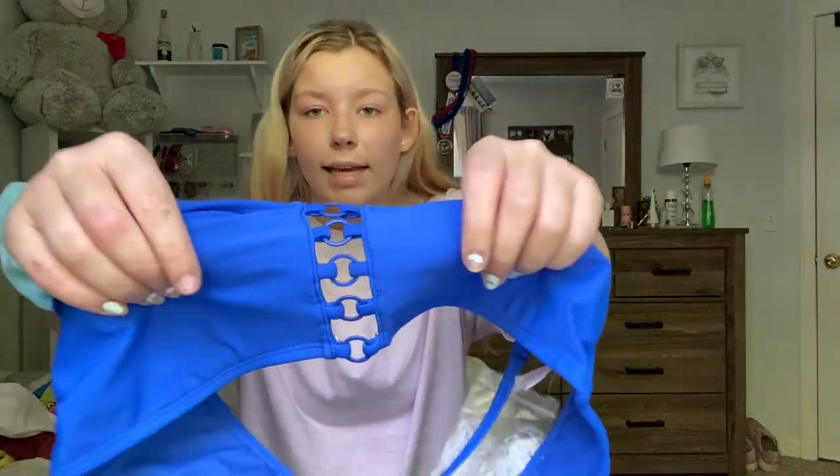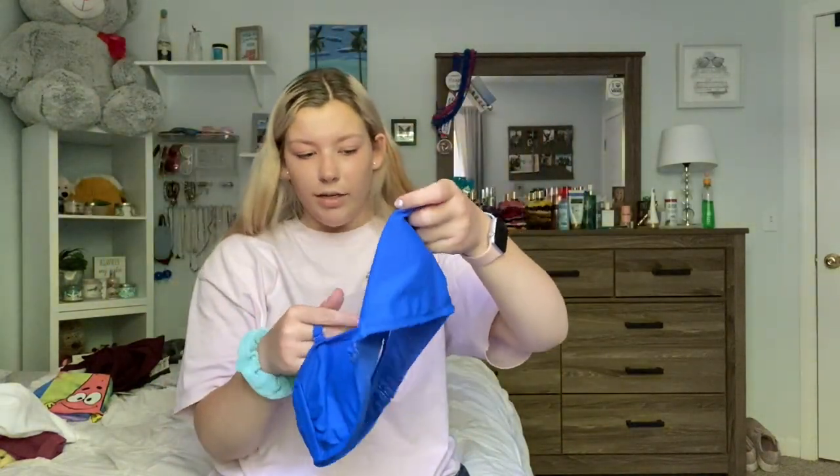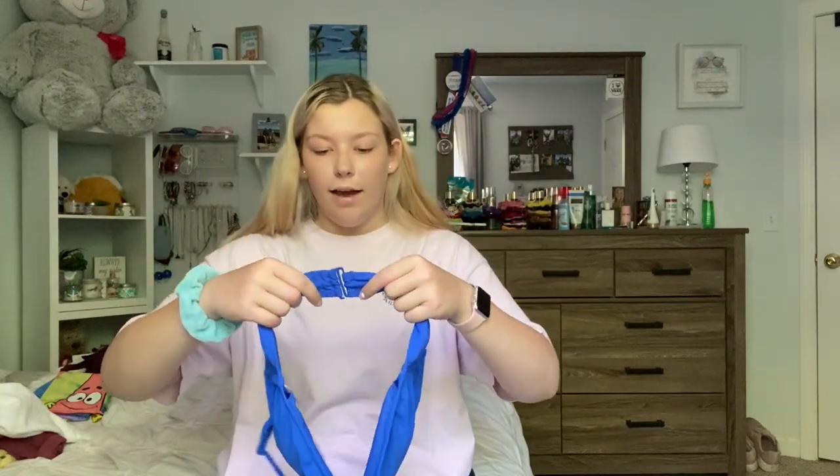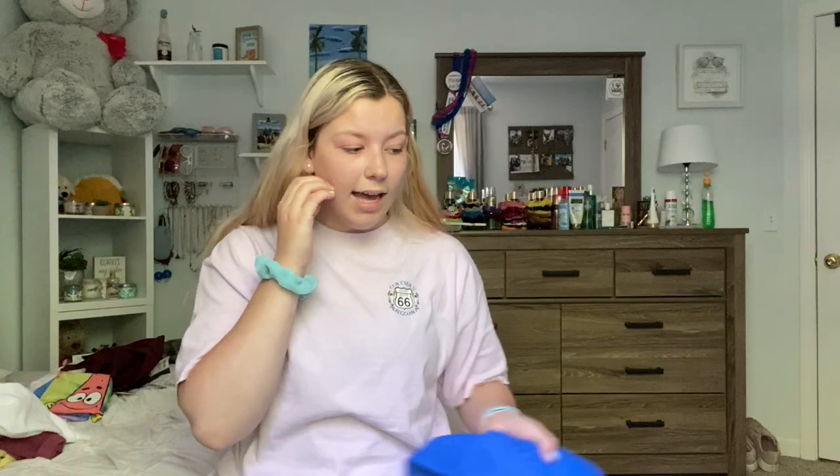The last bikini I got is this royal blue one — it's like a little bandeau but it comes with a strap you can hang over your neck. I really like the center detail. It was also $10 and I got it in a large. The only thing with this bathing suit is that if it's really tight, it'll bunch up. And that is everything that I got at Walmart.